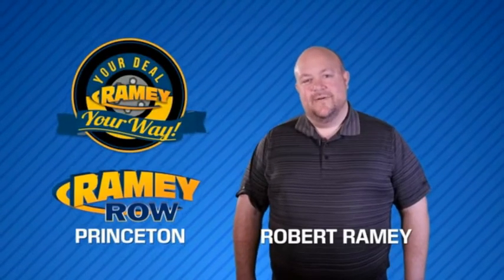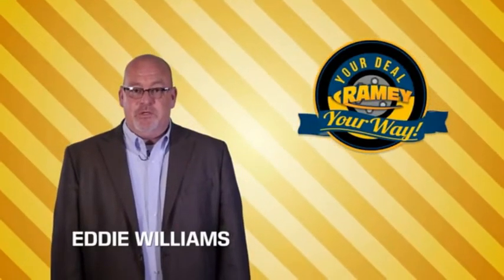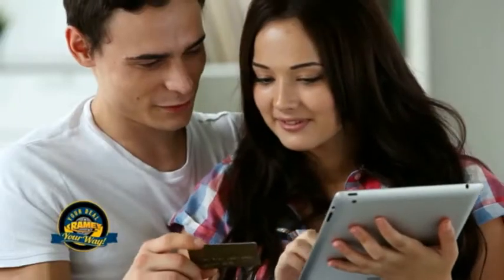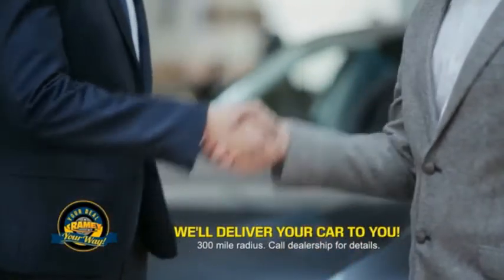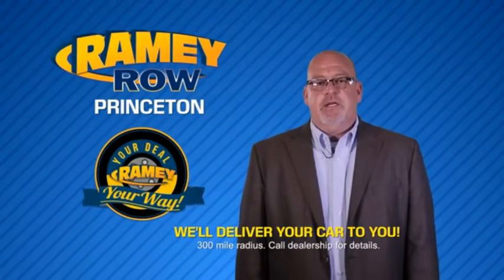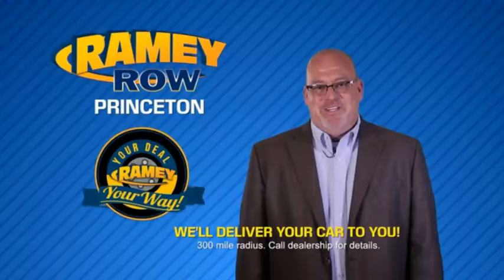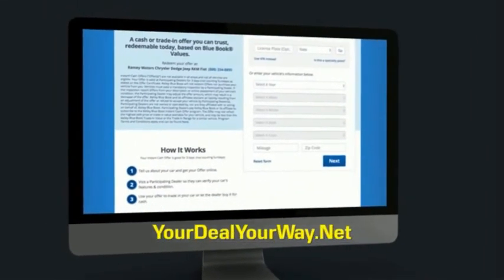For years, Rainey Auto Group has been doing the deal with our customers. We do the deal. Times are changing. We're still doing the deal, just better. Now you can shop online and do your deal your way — from shopping to valuing your trade and negotiating a price. You can do it all from home. Rainey is making your deal easier and giving you the most convenient car buying experience around. Most of our customers that start their deal online are in our showrooms less than an hour and on the road in no time. So check us out at yourdealyourway.net and find a new way to do the deal.